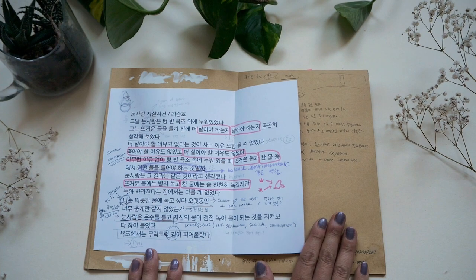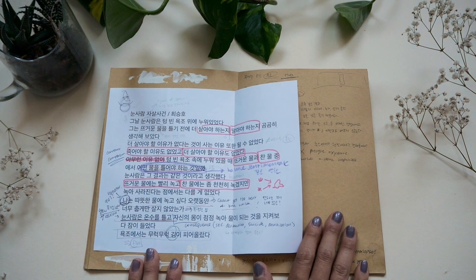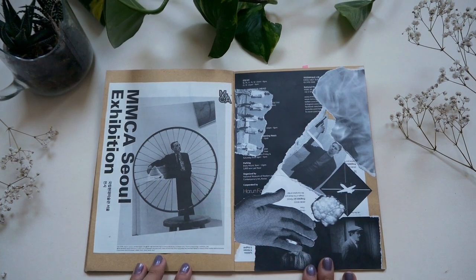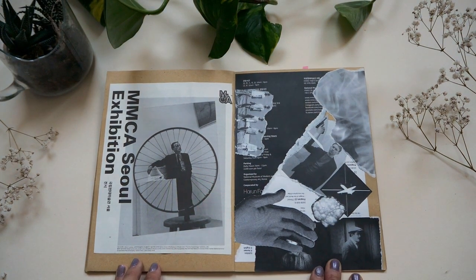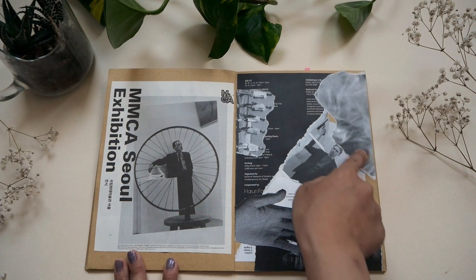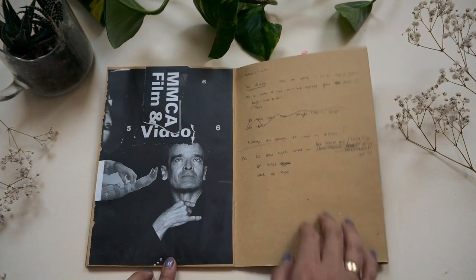This is another poem that my friend brought in, called 'The Snowman's Suicide.' And I actually went to a Marcel Duchamp exhibition in Korea and I did a little collage out of the pamphlet.